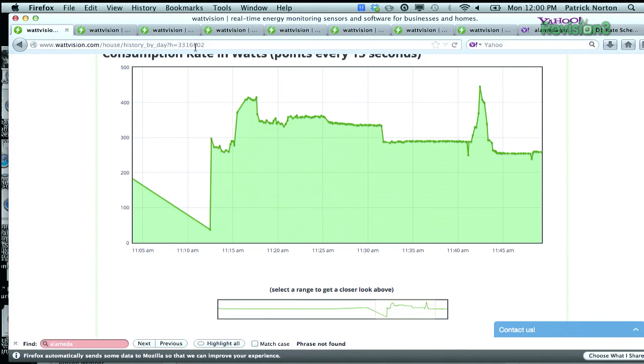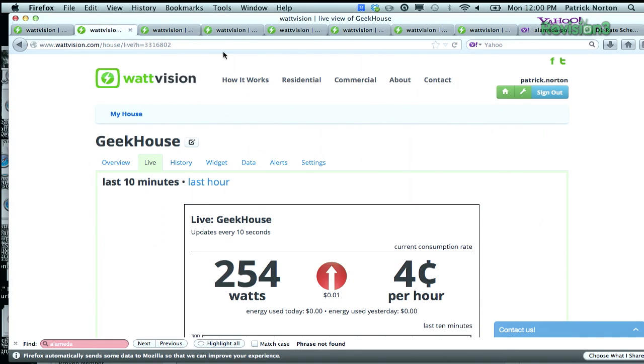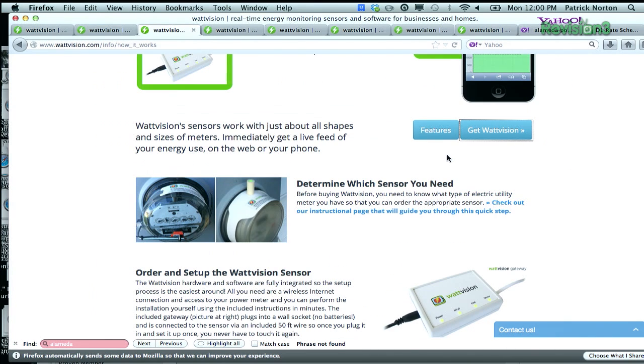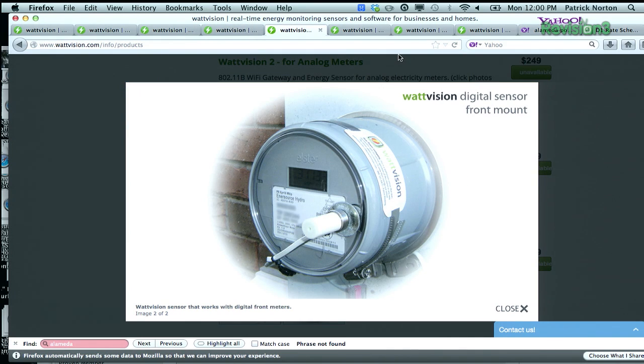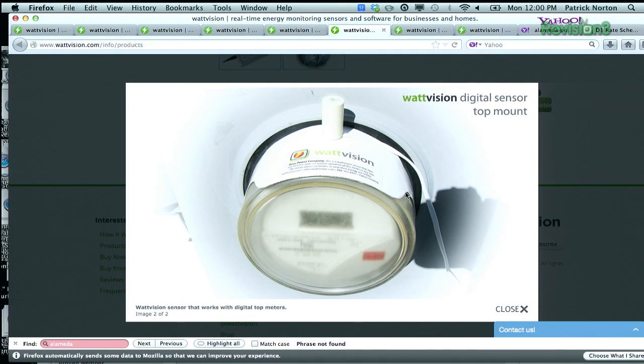It's a pretty interesting device. Let me explain how this works. Basically, there's a sensor that goes on your meter. If you have an analog meter, you get an analog sensor. You basically have to go out and strap this onto your meter. This is for a digital meter with a front mount, and this is what's on my house — a digital sensor on the top mount.